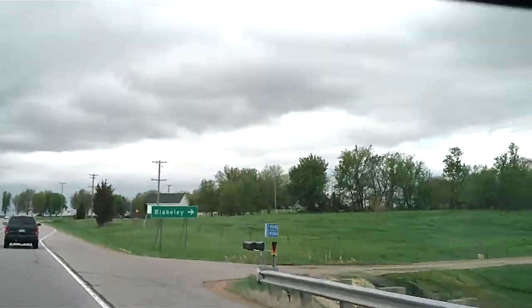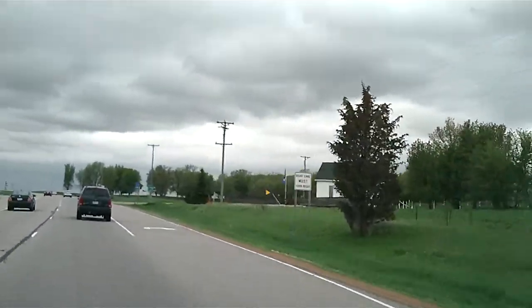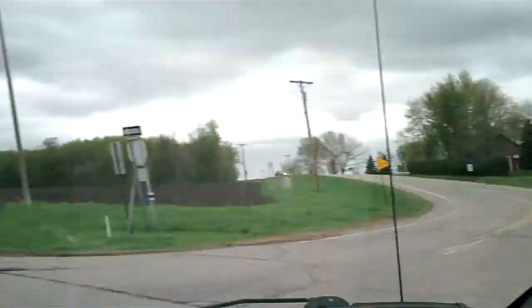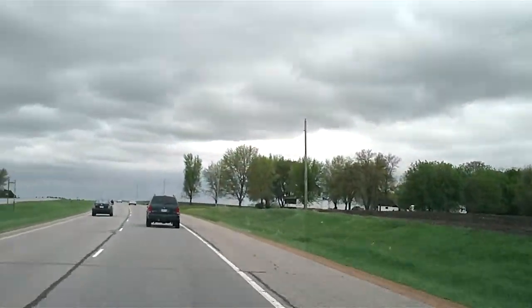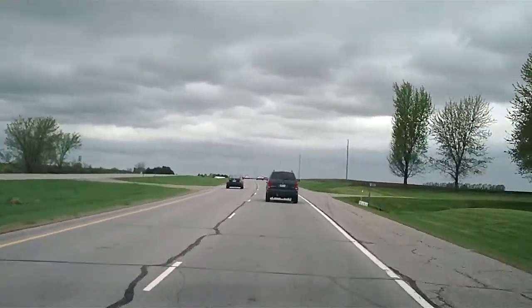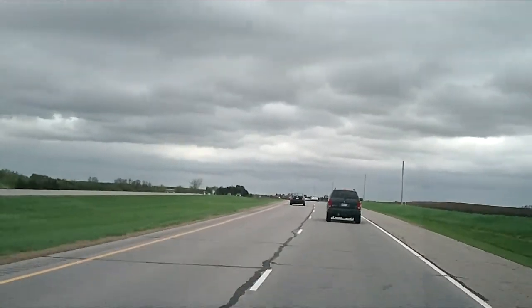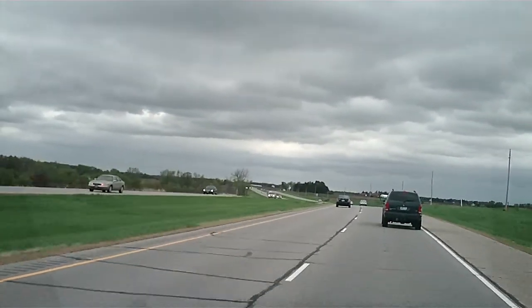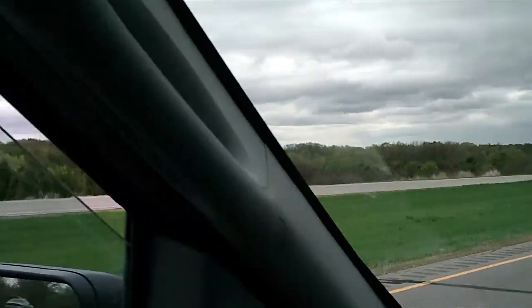This little town here is Blakely. We'll end up going through it one of these days depending on the way back — it might not be flooded anymore, so we should go check it out. Because that's where I did the Blakely and Anderson flooding videos. We could go check it out to see if it's flooded. I bet it's not anymore.